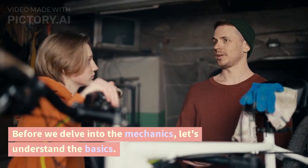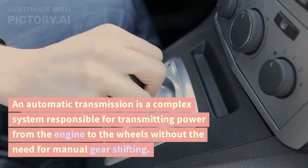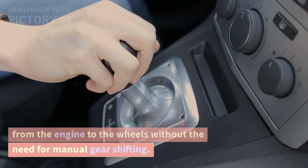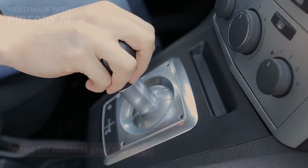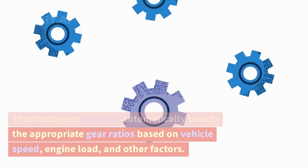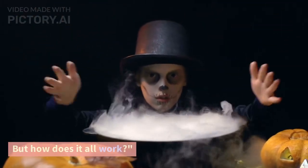Before we delve into the mechanics, let's understand the basics. An automatic transmission is a complex system responsible for transmitting power from the engine to the wheels without the need for manual gear shifting. This intelligent gearbox automatically selects the appropriate gear ratios based on vehicle speed, engine load, and other factors. But how does it all work?